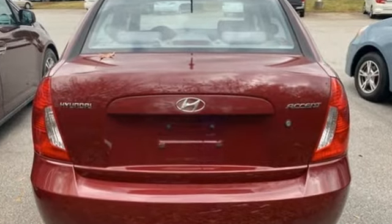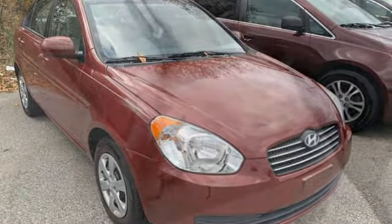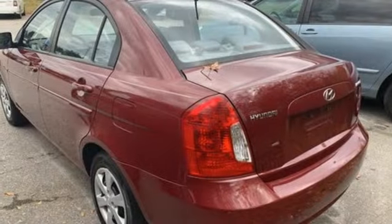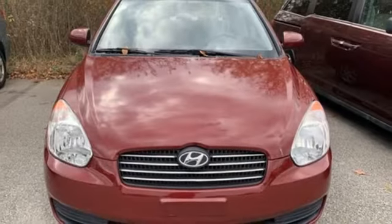AM-FM satellite radio, two 12-volt power outlets, air conditioning, automatic transmission, gas pressurized shocks, and an in-line 4-cylinder engine. Challenging convention to find a better way — it's the Hyundai way.